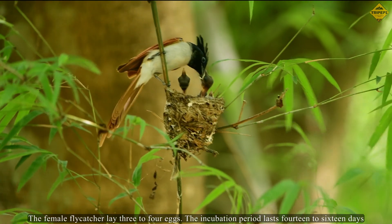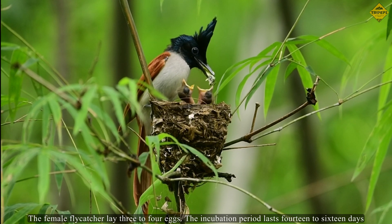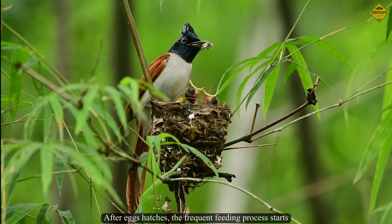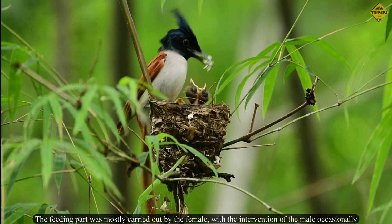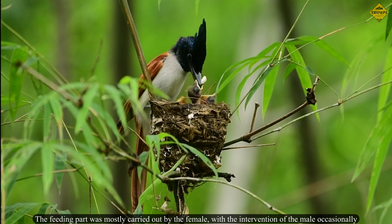The female flycatcher lays 3 to 4 eggs. The incubation period lasts 14 to 16 days. After the eggs hatch, the frequent feeding process starts. The feeding was mostly carried out by the female, with occasional intervention by the male.